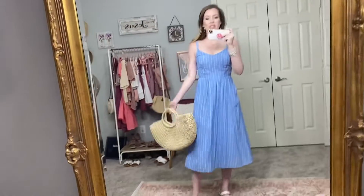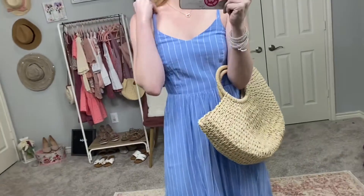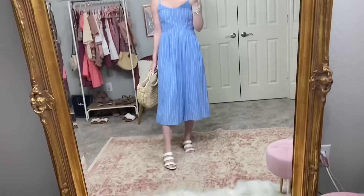I shared this dress a little while ago. I tried on tons of blue and white dresses trying to find a good one for summer, and this is the one I landed on. I'm in a size zero or extra small. It has an adjustable strap, and I love where the waist hits. It has pockets and looks a little more dressed up — good for a garden party, baby shower, or even as a wedding guest dress for an outdoor wedding.